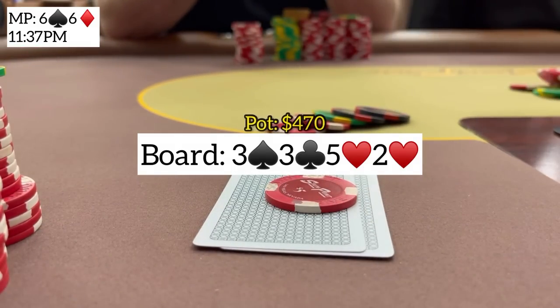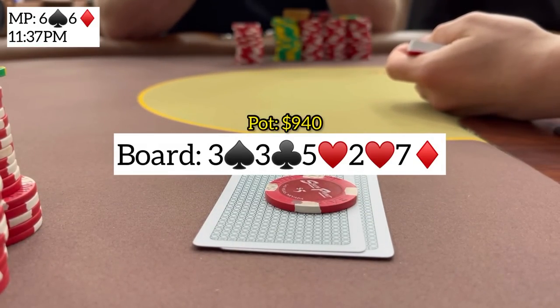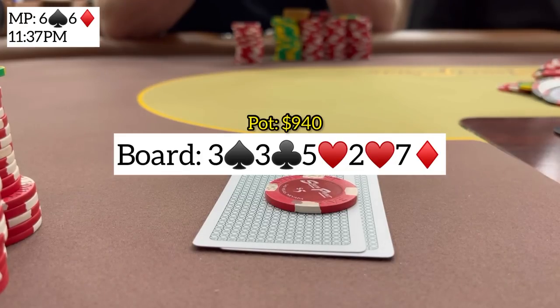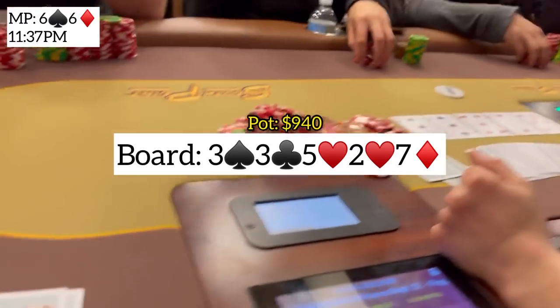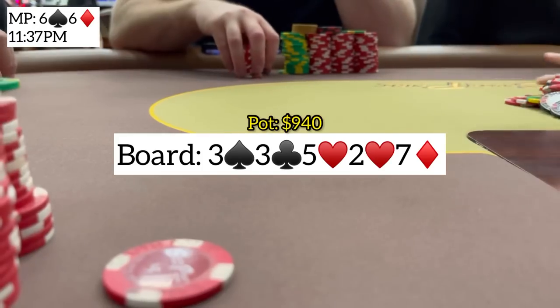I eventually decide on a call and the river brings a seven of diamonds — no help. He's in the tank for about 10 seconds. Is he going to jam it? He does not. He eventually checks and I check back. He shows ace-king so luckily we were on the right side of this one and take down a nice pot.